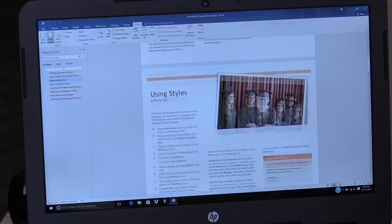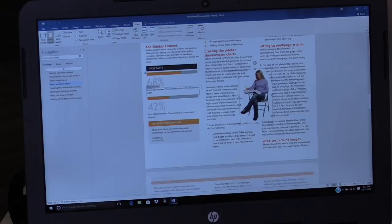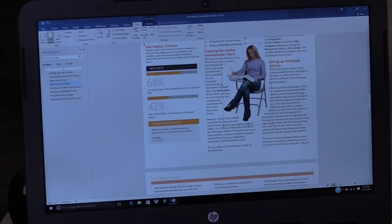Let's take a look at some word processing. Here's a newsletter template in Microsoft Word. It renders maybe slightly slower than what we saw on the Stream 14, but really nothing terrible. You'll be able to get your Microsoft Office documents done pretty effectively. There's a slight bit of lag over the Intel version, but the text flow is working just fine and we're able to work with the document pretty efficiently. No worries on the Office side of things.